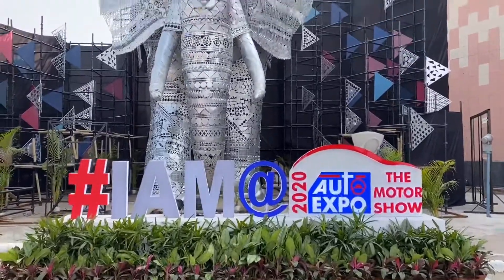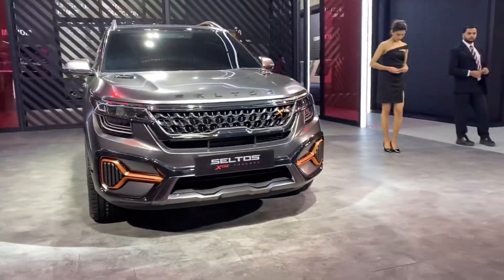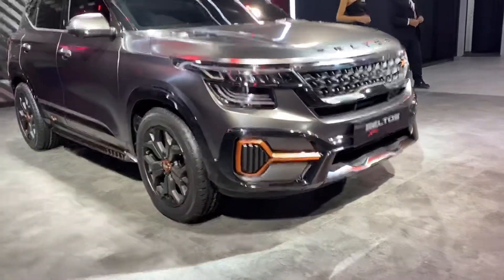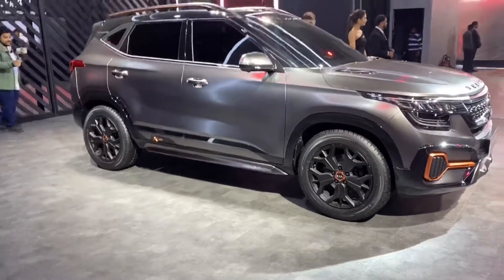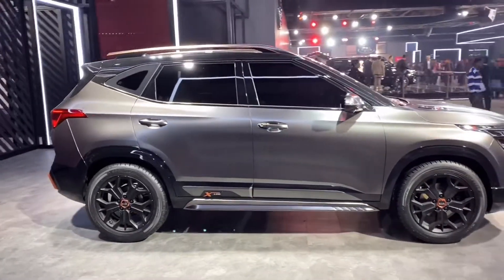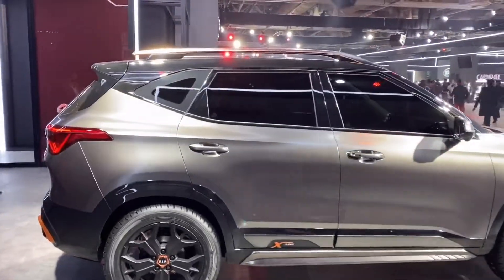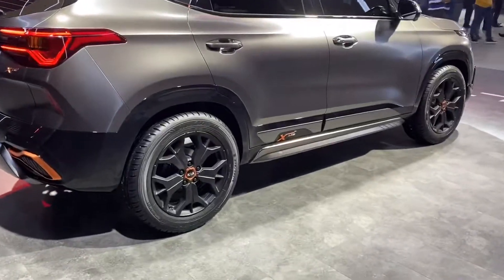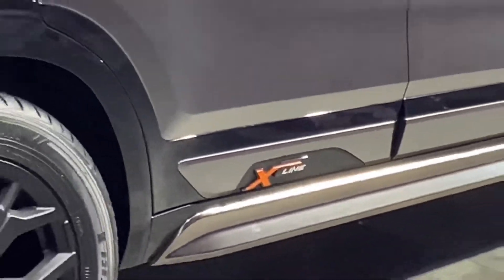We have started from the Kia section. This is the Kia Seltos, and they have shown a modified version here — you can say this is the X-Line model. You can see the X-Line branding right here.